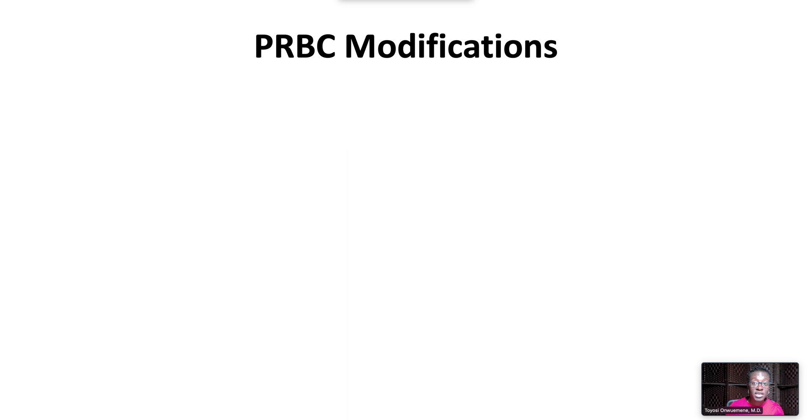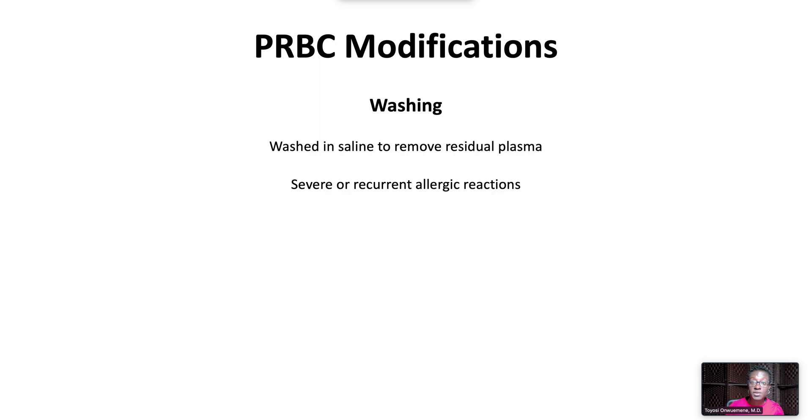Another modification is washing. Red cells are washed in saline to remove residual plasma. Washing is indicated for patients who experience severe or recurrent allergic reactions with transfusion, in IgA-deficient patients, and for intrauterine transfusions.